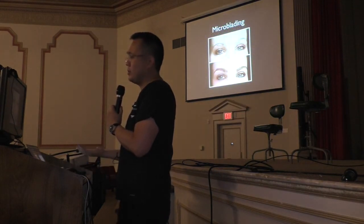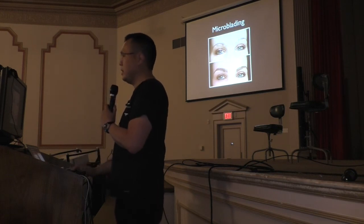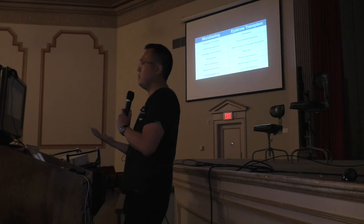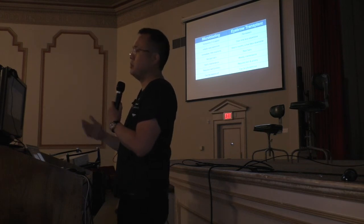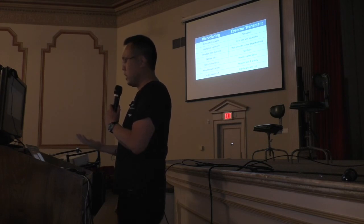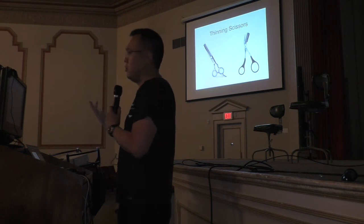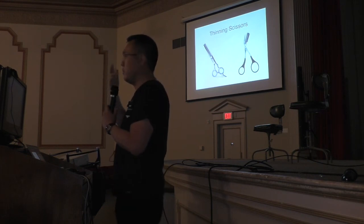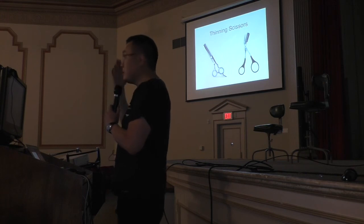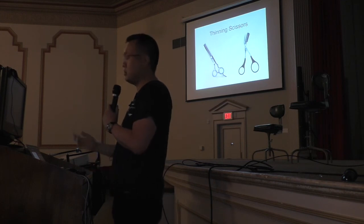Microblading is a good alternative — patients are going to ask about it. It's obviously a temporary procedure, but you need to give patients an understanding of the difference between microblading and an eyebrow transplant. The real issue with eyebrow transplants is maintenance: you have to trim them. I give all my patients small scissors to trim with, which makes it much easier. If you don't give them proper shears — like what professional barbers or hairstylists use — they'll be sitting there with big scissors trying to trim.